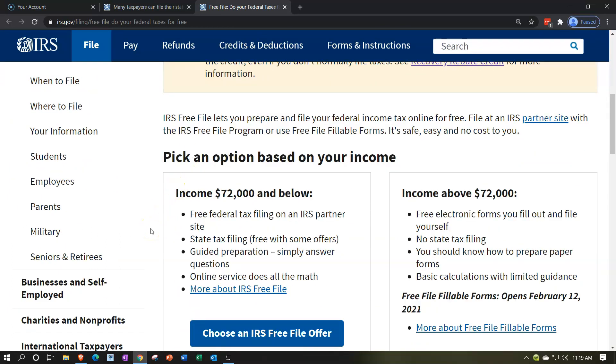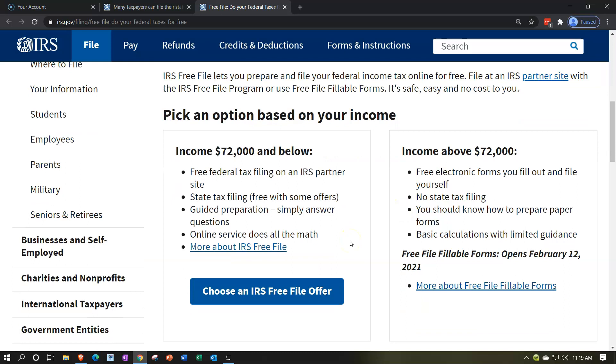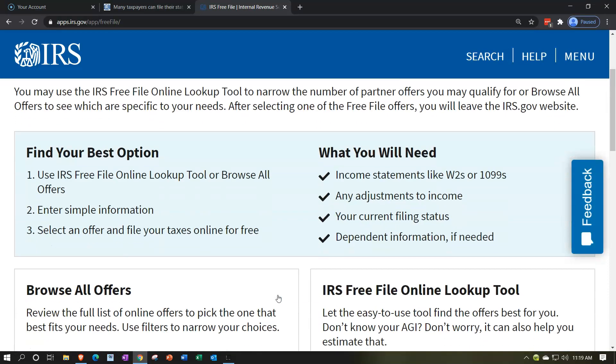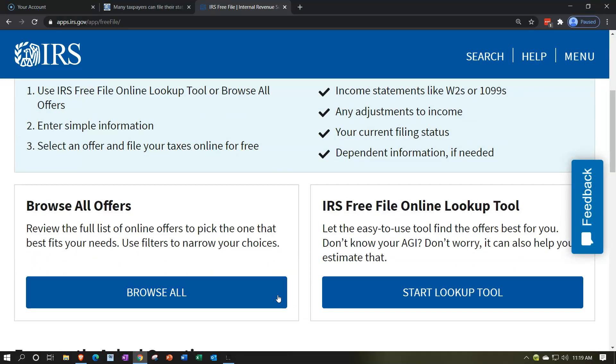You've got two options: income $72,000 and below, or income $72,000 and above. We're basically concentrating on income $72,000 or below, and then we can choose an IRS Free File offer. The IRS Free File offer gives us a choice: on one side, we can browse all the offers available, and on the other side, we can go through an IRS tool that will help us pick an offer that might be more appropriate — useful if you have more qualifications or just want the IRS's help choosing software.